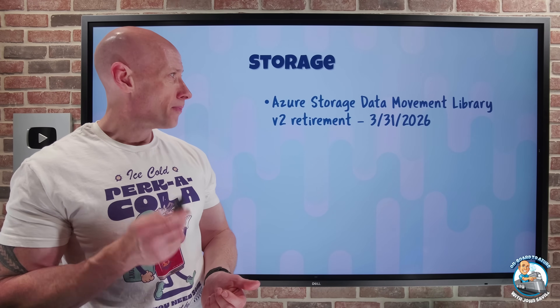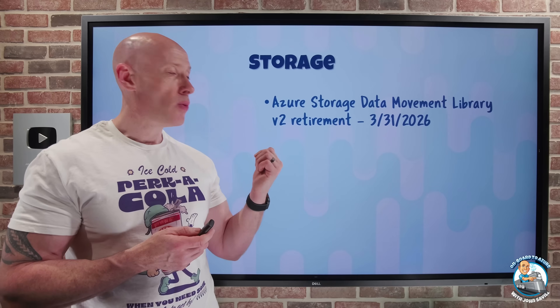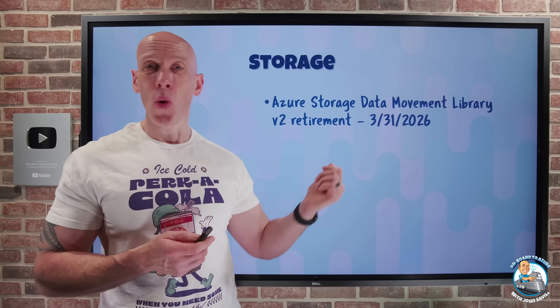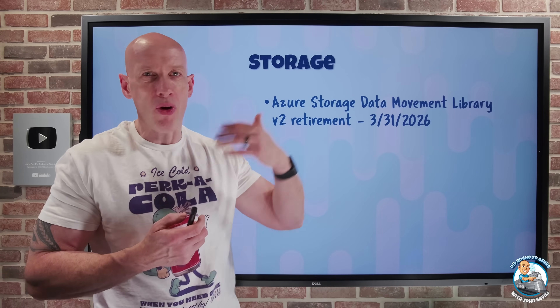On the storage side, the Azure Storage Data Movement Library v2 is being retired. You want to move to the v12 client. This is all about very high performance data transfer capabilities, for example from on-premises to Azure.